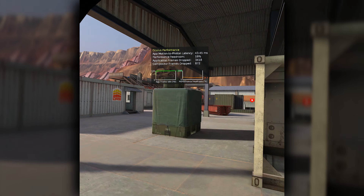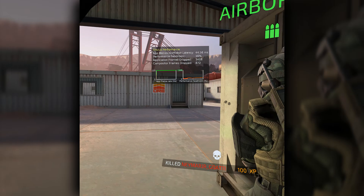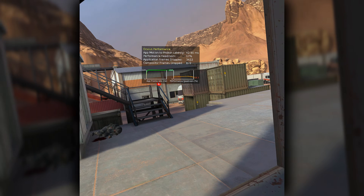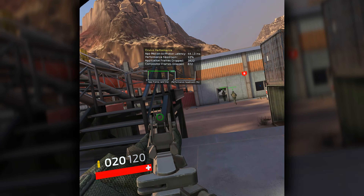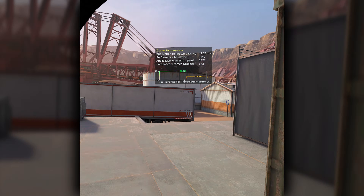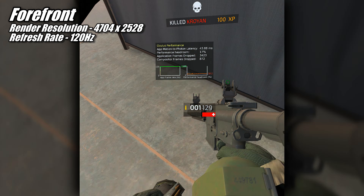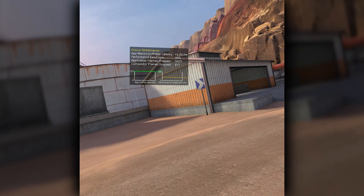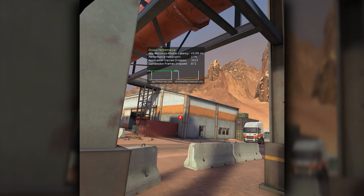Next up is a game I'm testing for the very first time because it wasn't out yet the last time I tested a GPU in VR, and that is Forefront. This footage is from some of my very first matches and, as you can clearly see, I suck at it. Forefront was designed to run on standalone VR and then ported to PC, so this one was no challenge at all for the 9060 XT, which ran the game at 120hz at a render resolution of 4704x2528. Forefront has no adjustable graphics settings, which made my job super easy.